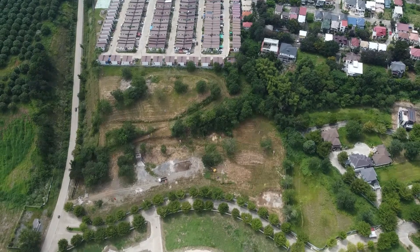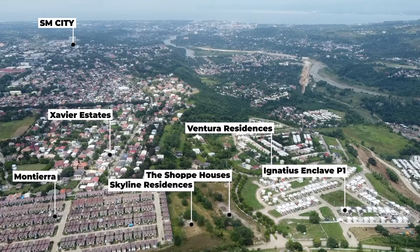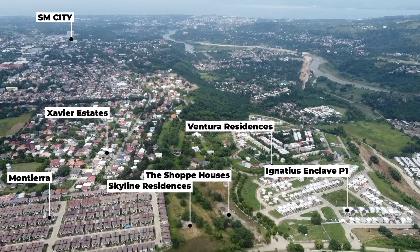Skyline Residences is located at the back of the Shop Houses, and you have the option to get either a commercial lot or a building at the Shop Houses. I have another vlog about the Shop Houses on my channel.